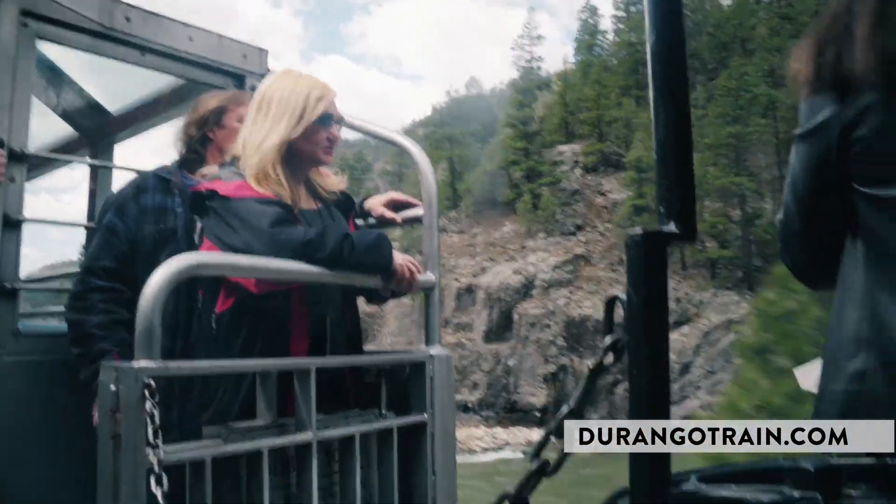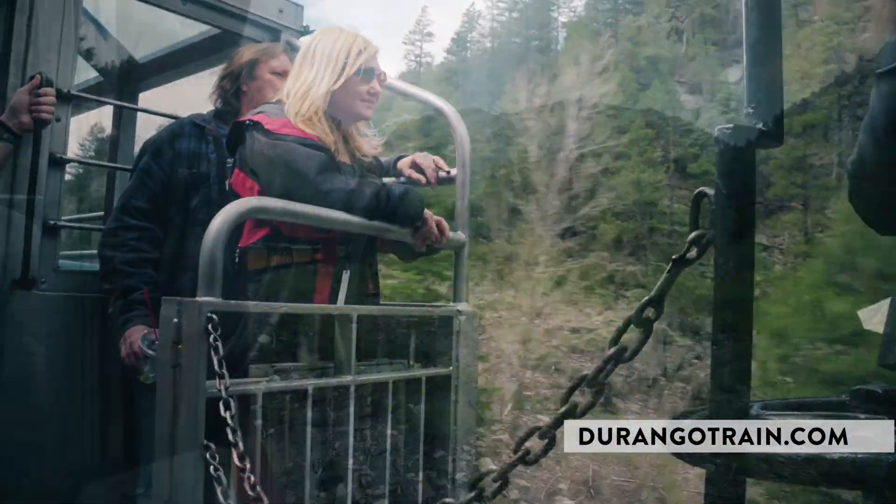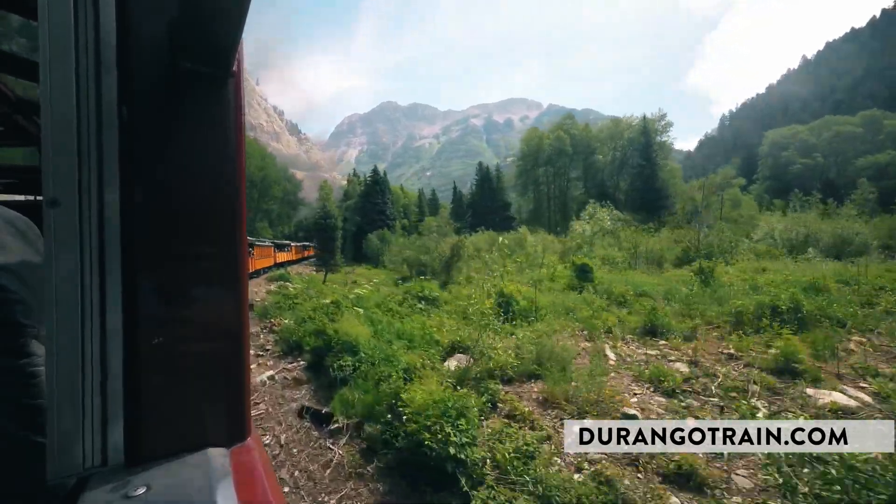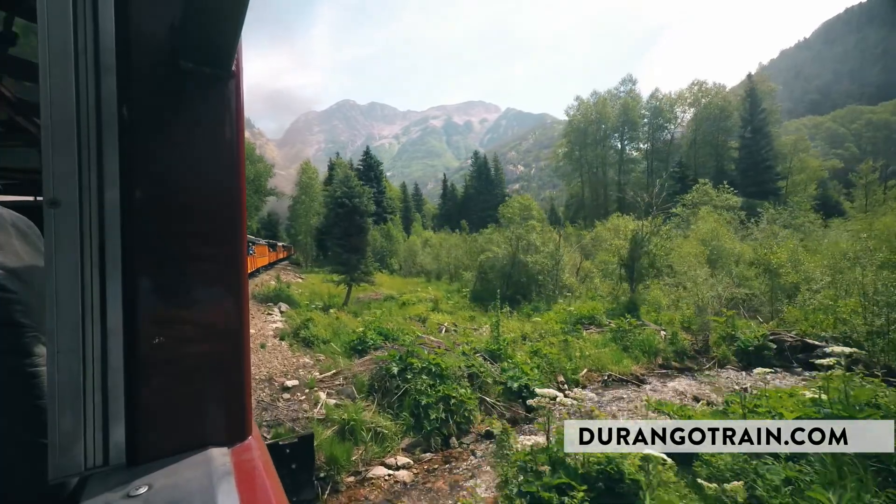On first class cars only, you can actually go outside and take pictures, so you can get more into the views and take pictures without obstructions.